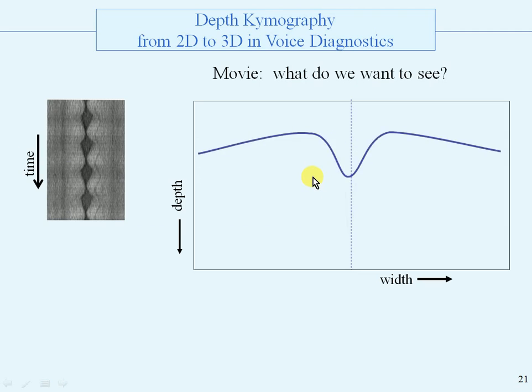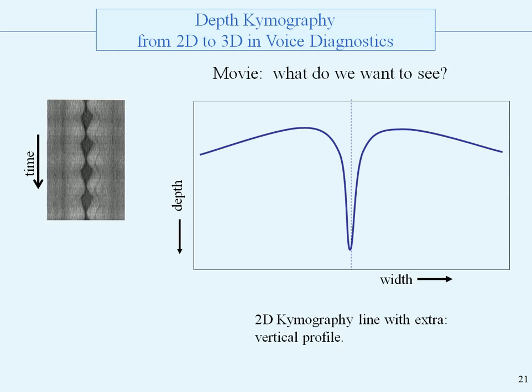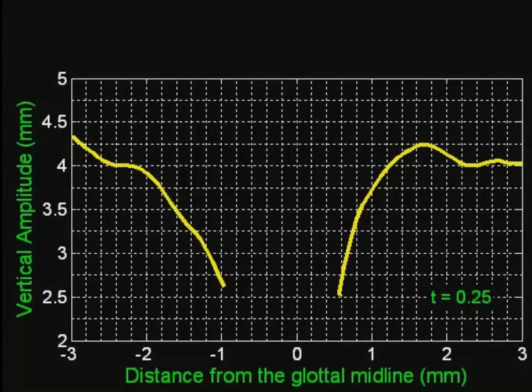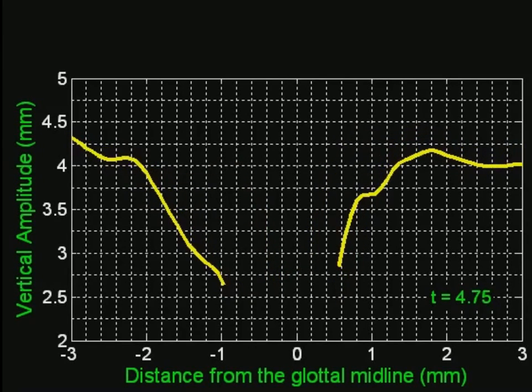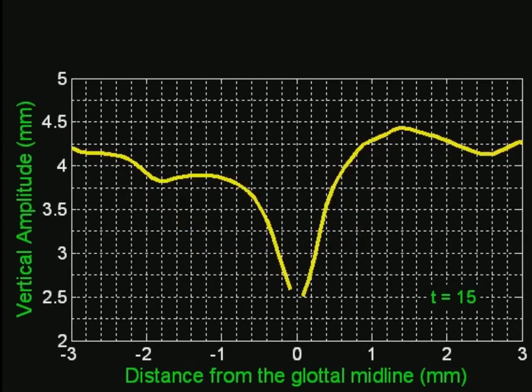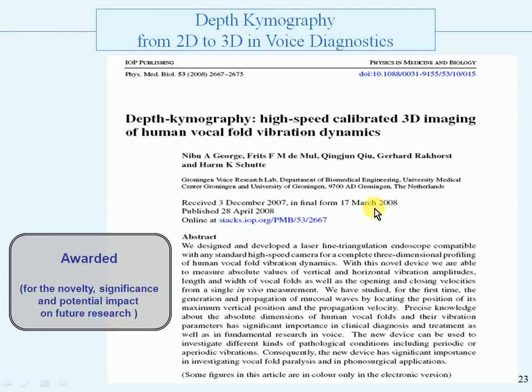Now the movie. What do we want to see? Such a kind of movie: a 2D chemography line with extra vertical profile. The program describing these measurements was awarded for its novelty, significance, and potential research impact.